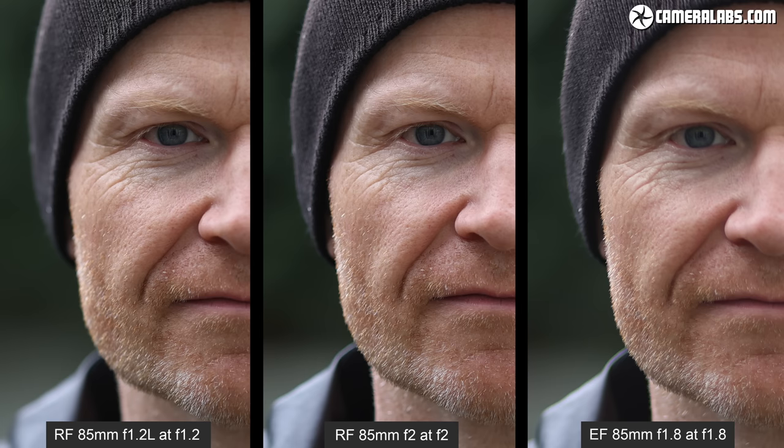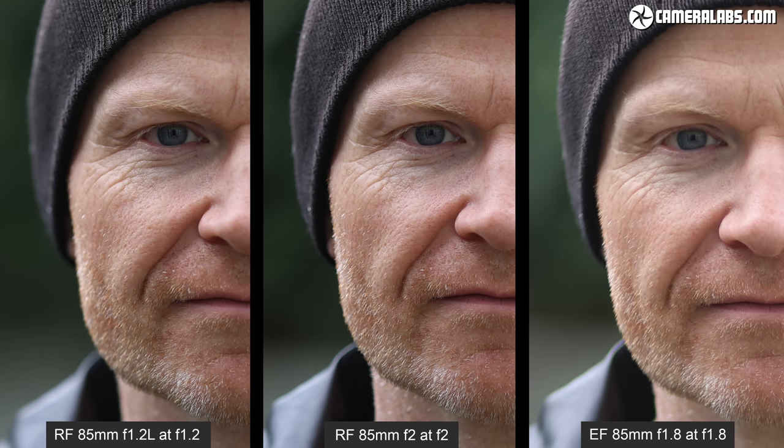Taking a closer look reveals a problem with my old 85mm F1.8. Switching to manual focus allowed me to achieve a fractionally better result, but it remains less crisp than the newer RF models. There may be an issue with my own 85mm F1.8 sample, but remember this lens is almost 30 years old from a time of film SLRs. Even a better-behaved sample is unlikely to perform anywhere near as well as a modern lens — it was simply never designed for this kind of resolution.